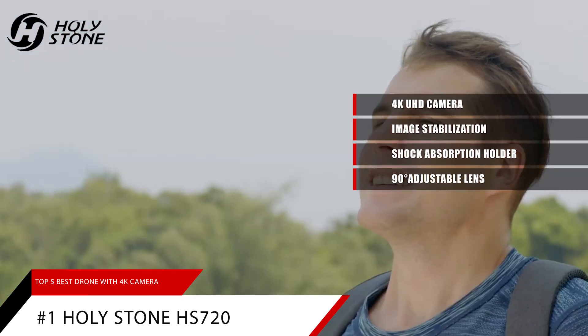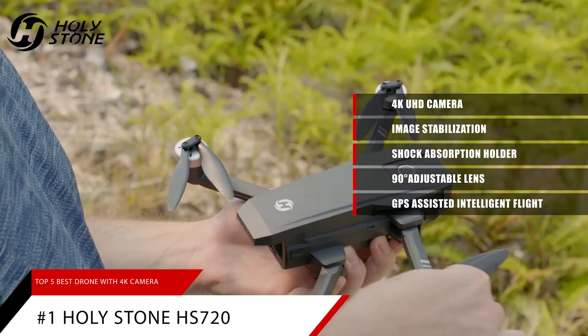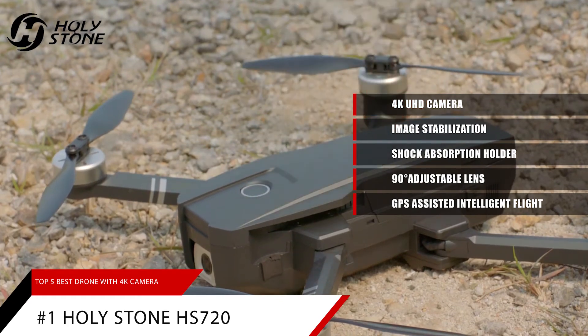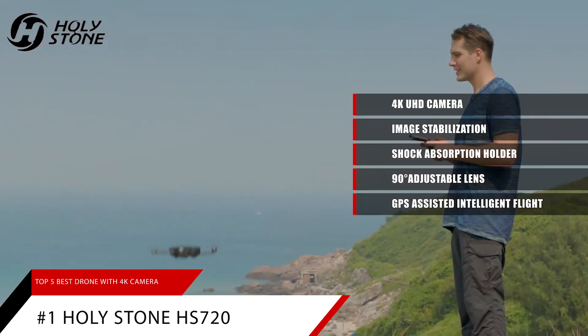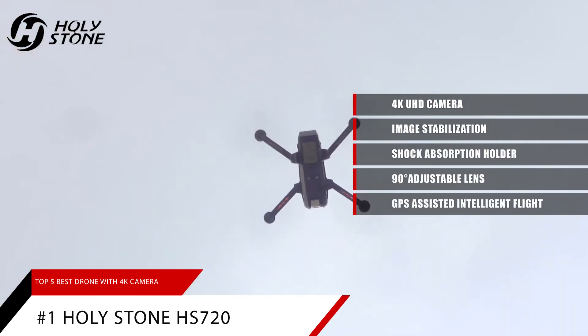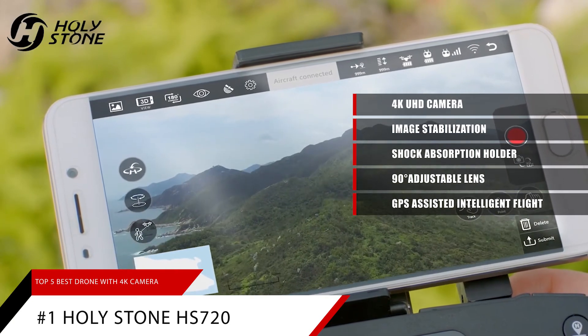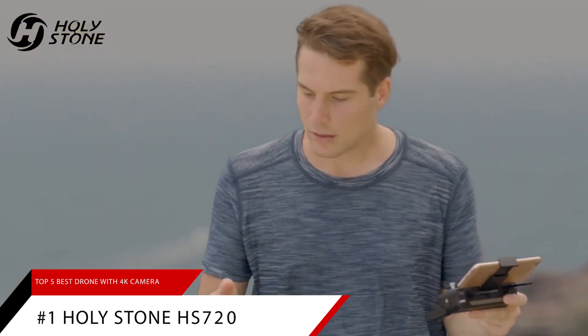It has GPS-assisted intelligent flight and will return automatically whenever the battery is low, signal is lost, or you press the one-key return button. It's smart enough to fly at your will — following you automatically, flying along a path you set, or circling around a point. You can focus entirely on your photography and creation.